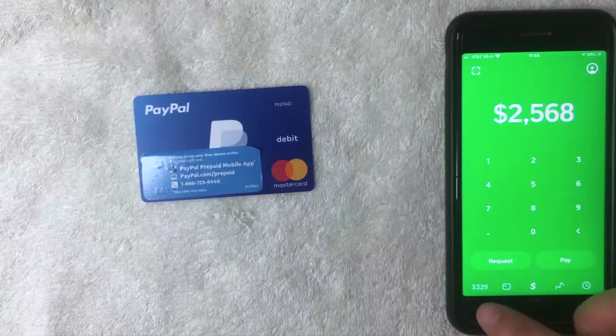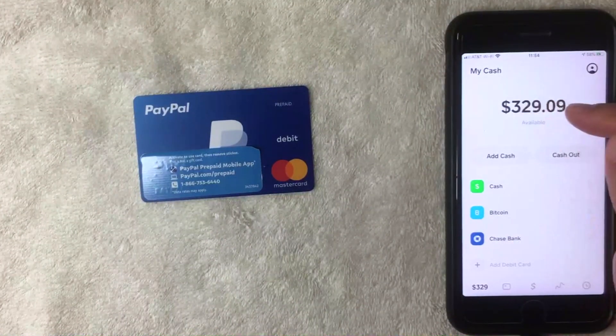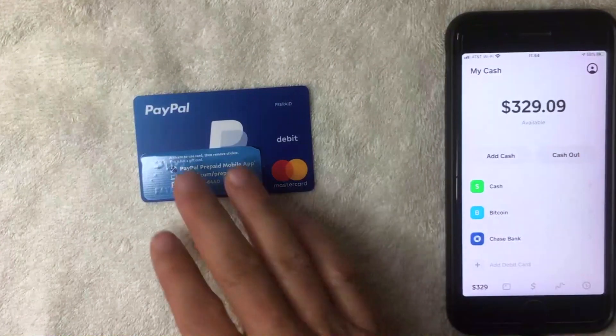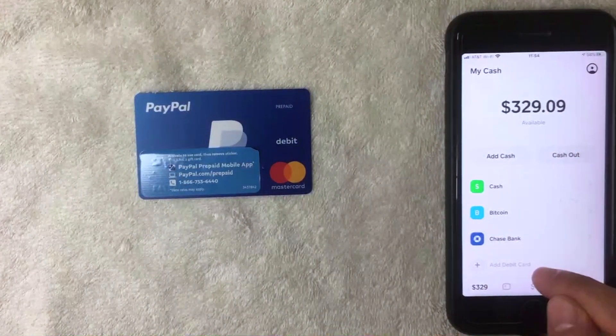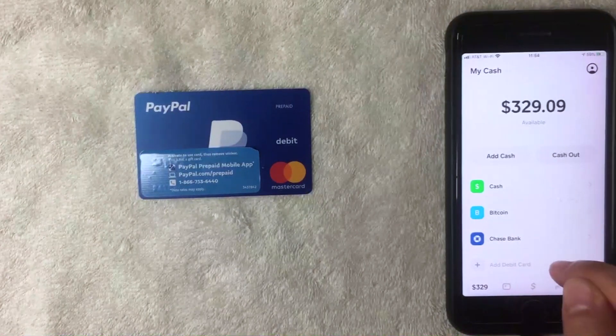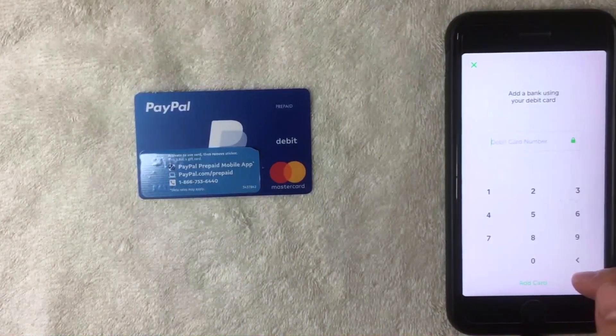I clicked on the balance button and now on this screen you can see my exact Cash App balance — $329.09. You can also add cash or cash out your balance here. To add the PayPal prepaid debit Mastercard, click the button called 'Add Debit Card' at the bottom. If you already have another debit card associated with your Cash App, delete that first, then you'll see the same 'Add Debit Card' button.